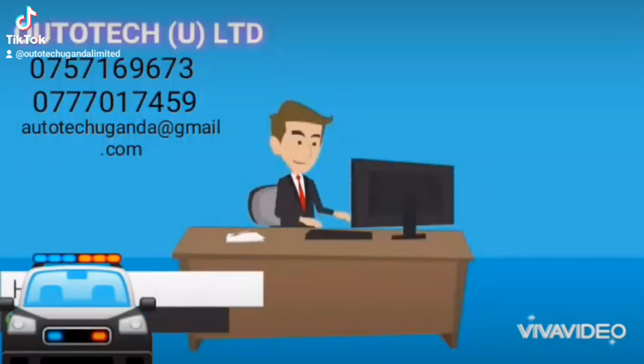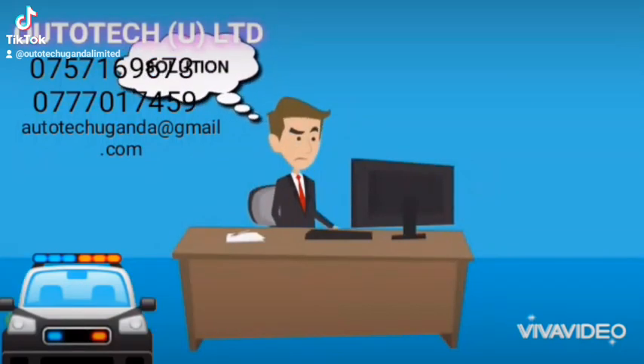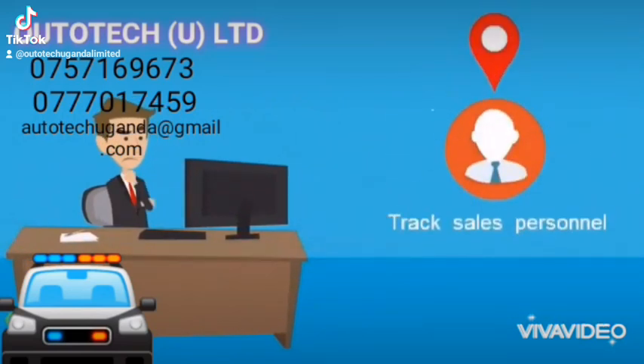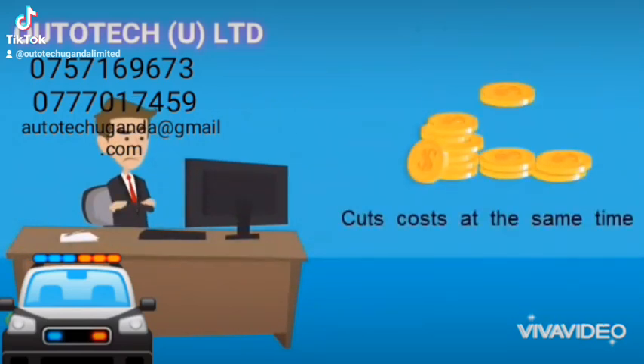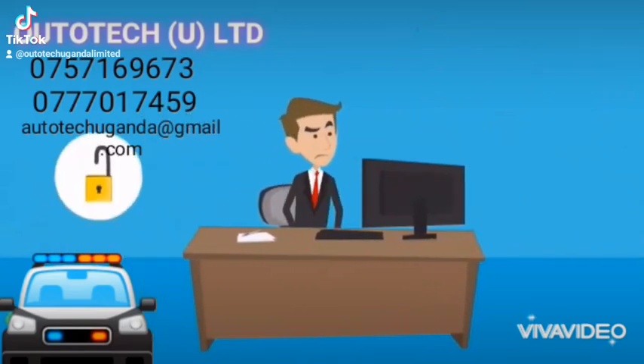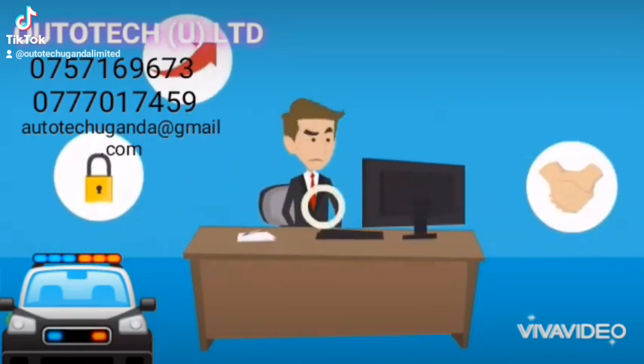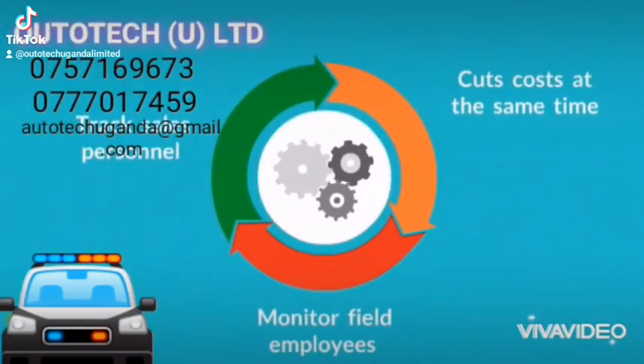Harsh is a senior executive in a company. He is looking for a solution that helps monitor field employees, track sales personnel, and cuts cost at the same time. Something that can provide security, enhance customer satisfaction, and improve productivity. Isn't there an all-in-one solution that is effective?